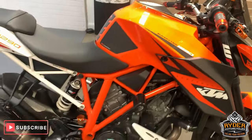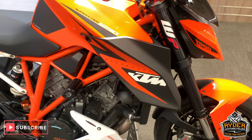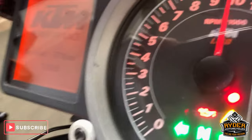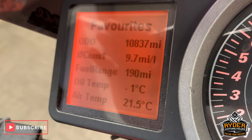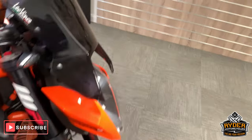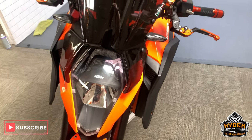Right, today in our showroom is this rather nice KTM 1290 Super Duke. This is a 66 plate, and the mileage is 10,837 miles. This has gone partially through our valeting process — there are a couple of little tiny things we still need to do on this, but no major issues whatsoever.